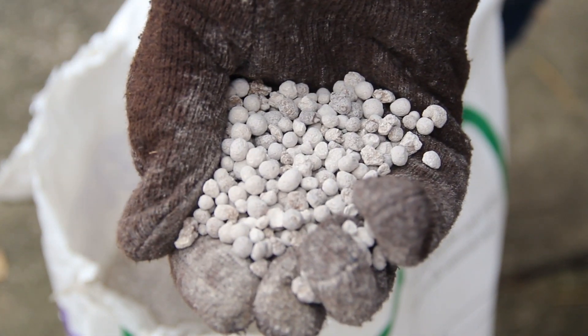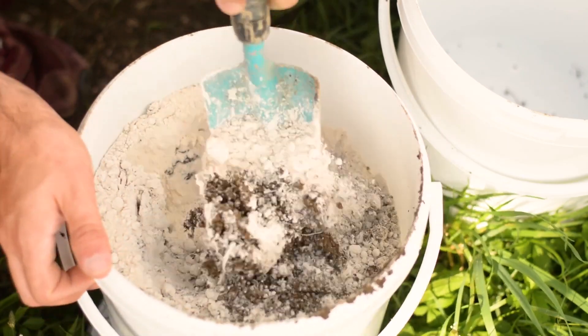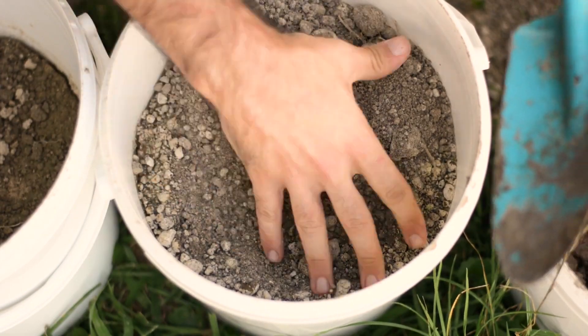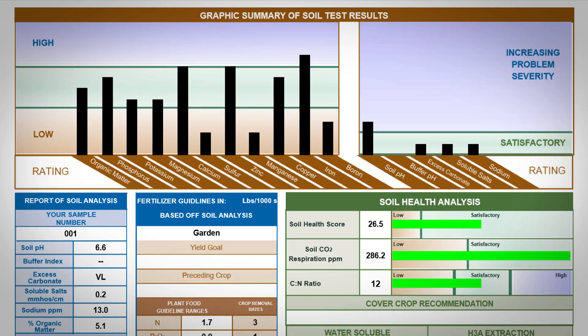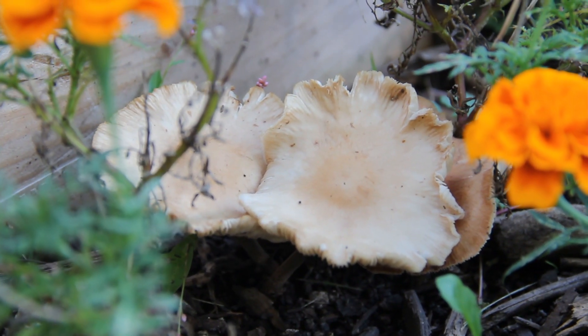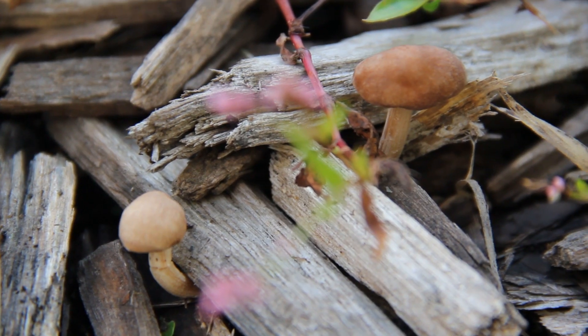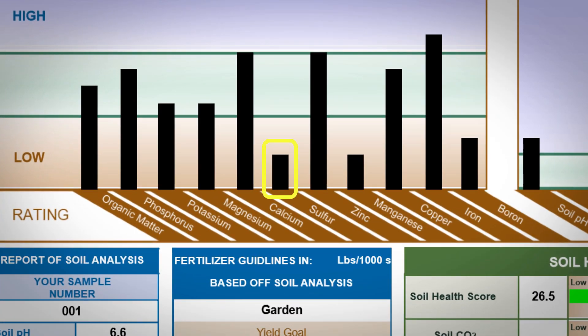Gypsum, or calcium sulfate, is often recommended to improve the texture of heavy clay soils. It's said to create aggregates with the clay and thereby improve drainage, though this benefit is short-lived as the gypsum breaks down into the soil in sometimes just a matter of months. If I decided to add gypsum to improve our soil's structure, gypsum would remove sodium and replace it with calcium — but we don't really need that. We already have a high amount of calcium and very little sodium. Adding gypsum would only increase this difference and potentially inhibit plants from taking up other nutrients. Adding gypsum would increase sulfur levels, which we do need, but that's where compost comes to the rescue.